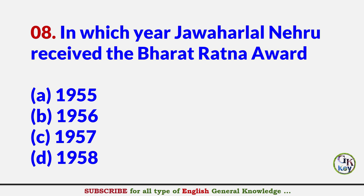In which year did Jawaharlal Nehru receive the Bharat Ratna Award? Answer A: 1955.